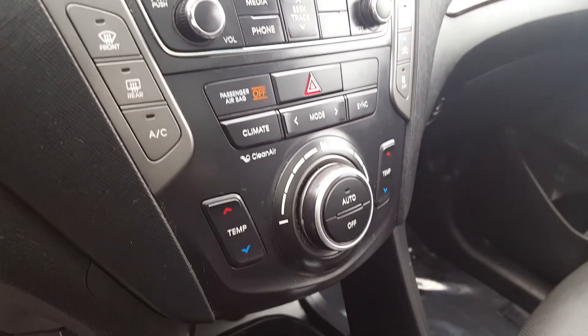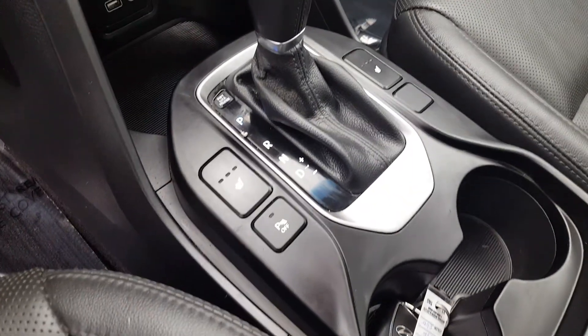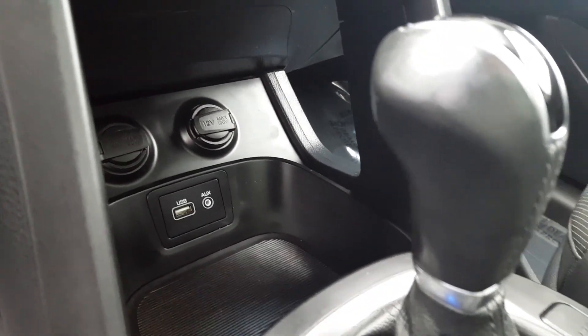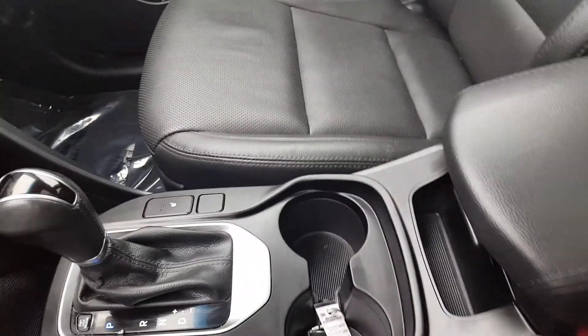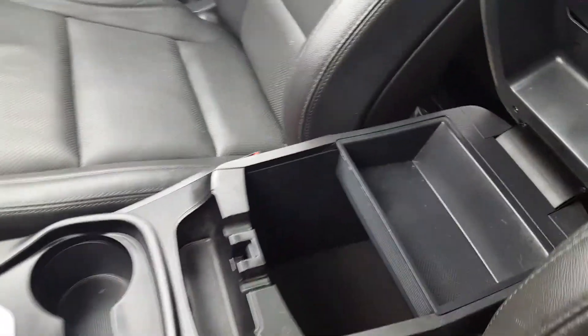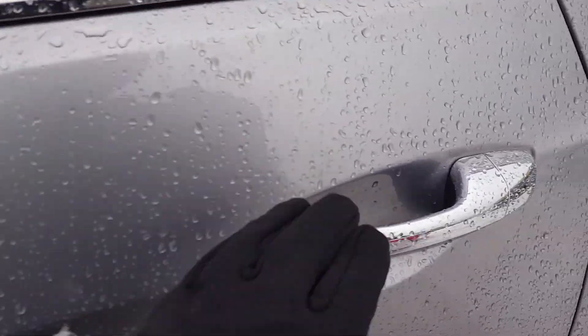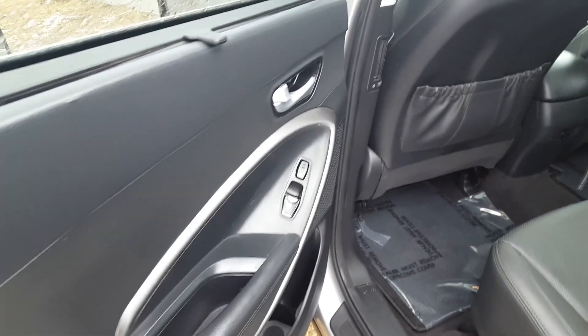Underneath the touchscreen you do have your manual audio and climate controls. You've also got heated seats, park assist, and down at the bottom your 12-volt outlet, USB, and auxiliary input, as well as a very spacious center console. Another cool feature is this huge panoramic moonroof overhead, and you also have roof racks up top.